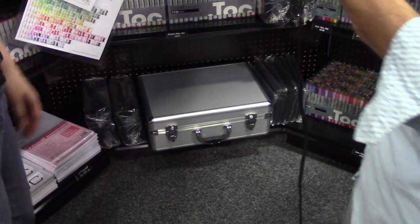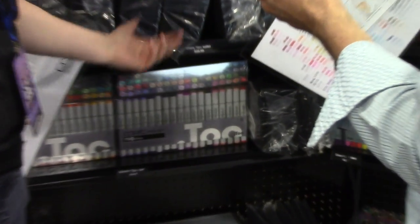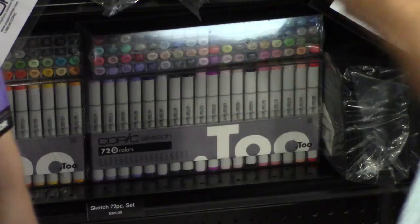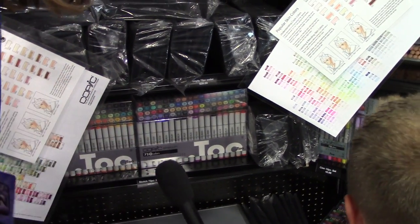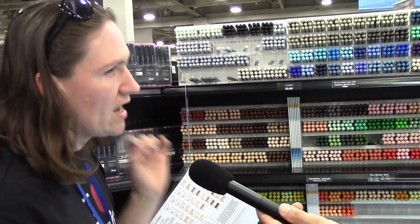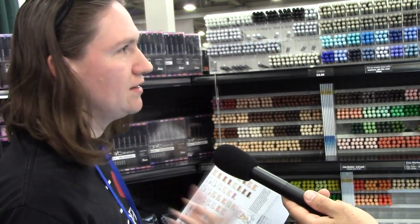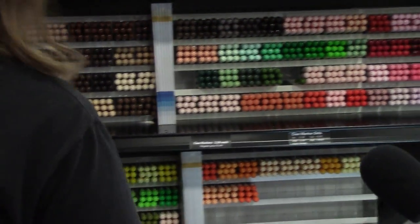The largest set available is the 72-piece set — and if you buy sets 72a, b, c, d, and e, you'll have all 358 colors. The sketch markers are the most popular choice for professionals. For an entry point, Copic strongly suggests the Ciao markers — they're a little smaller so you'll need to refill sooner, but they have the same tips, same ink, same high quality — just less ink.